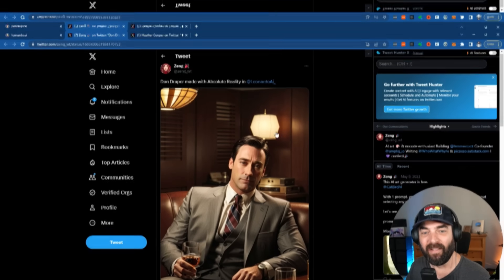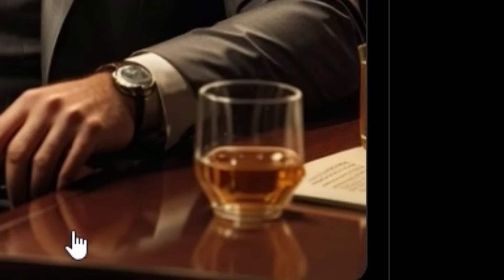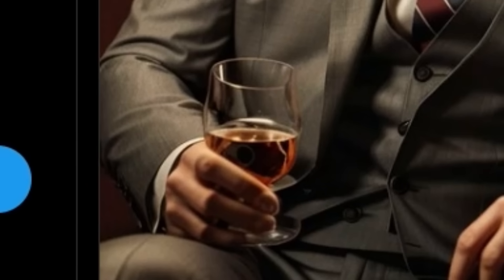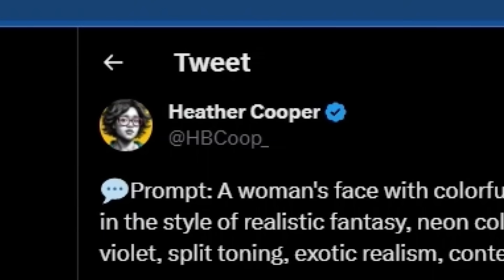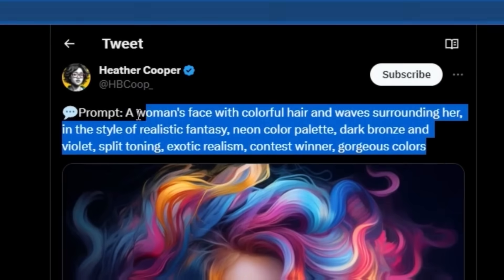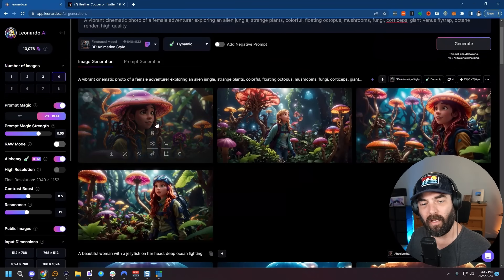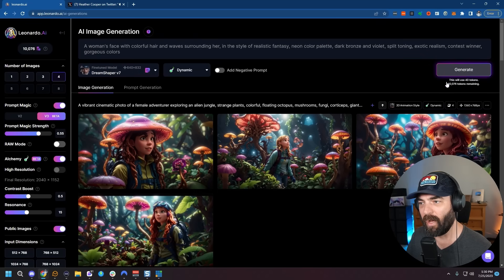Here's one of Don Draper from Zang on Twitter — apparently double fisting whiskey. And here's a cool image from my good friend Heather Cooper, who shared her prompt: 'A woman's face with colorful hair and waves surrounding her, in the style of realistic fantasy, neon color palette, dark bronze and violet split toning, exotic realism, contest winner, gorgeous colors.' I'm going to copy this prompt and switch back to the Dream Shaper V7 model to see what we get.